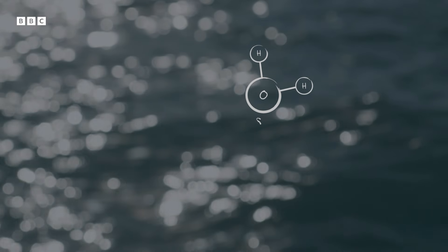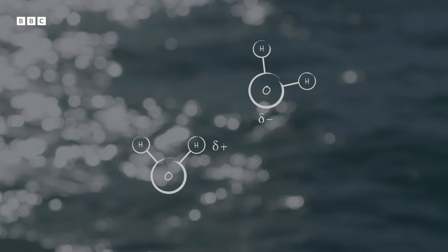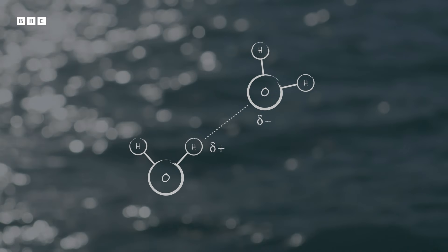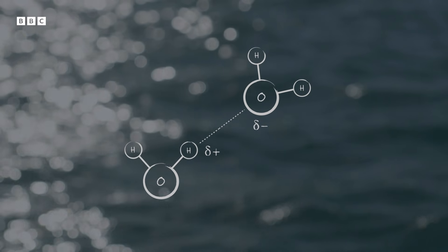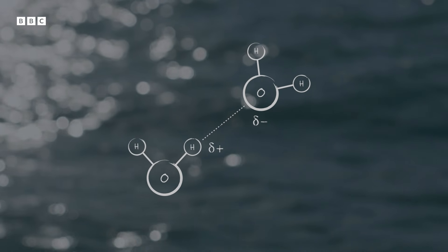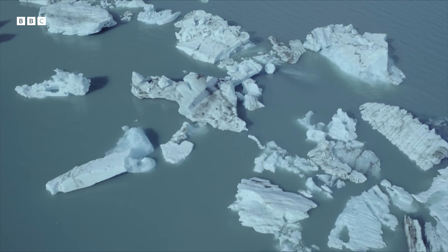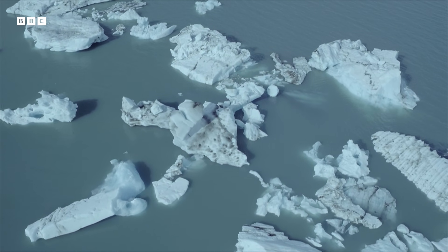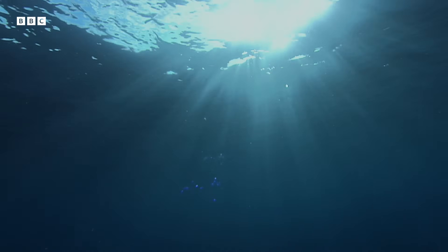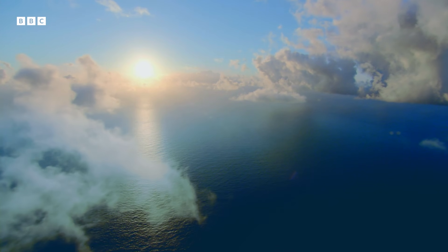Within the liquid, the negatively charged oxygen atom from one molecule is pulled towards the positively charged hydrogen atoms of another, creating a strong attraction known as a hydrogen bond. And it's this bond that explains water's role in distributing heat around the planet. Hydrogen bonds are so strong that it takes a lot of energy to break them, and that means the water in Earth's oceans can absorb a huge amount of heat energy from the sun without changing from a liquid to a gas.